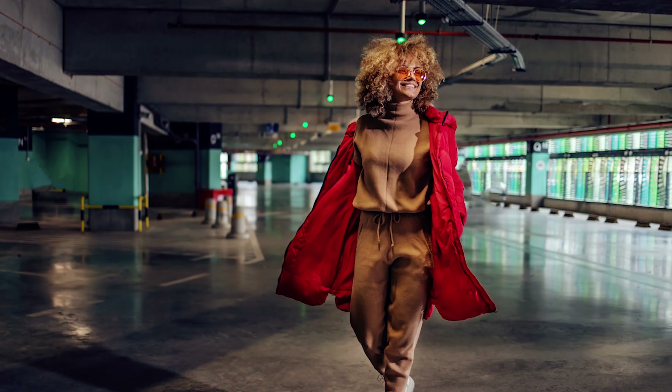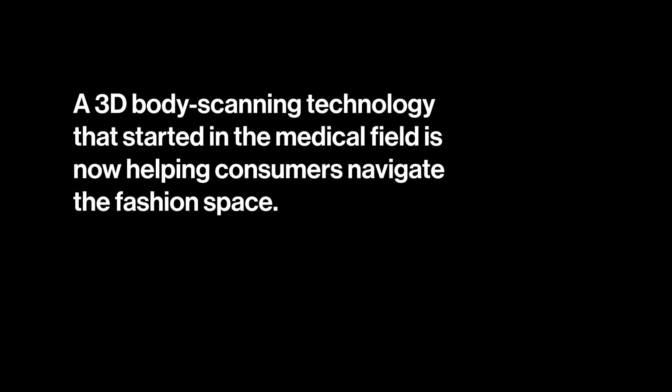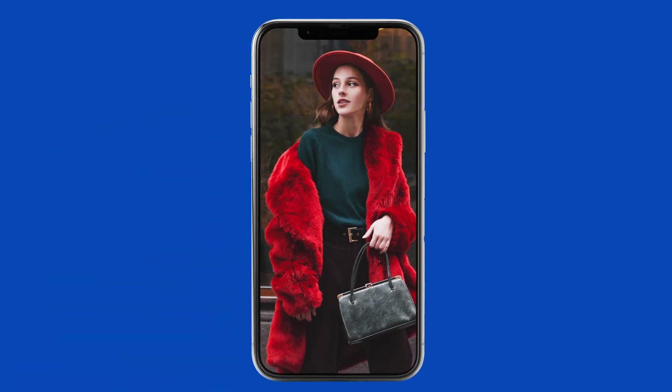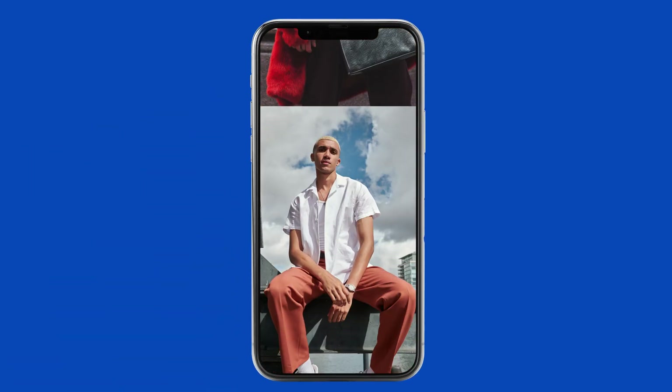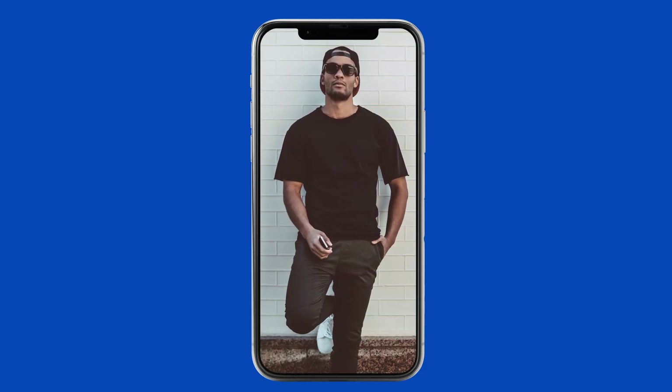I think we are used to an old way of shopping. We're finding looks, we're finding fashion inspirations from random people on the internet. Usually the product looks really good on them. But the problem is, would it look good on me? It's a giant guessing game.